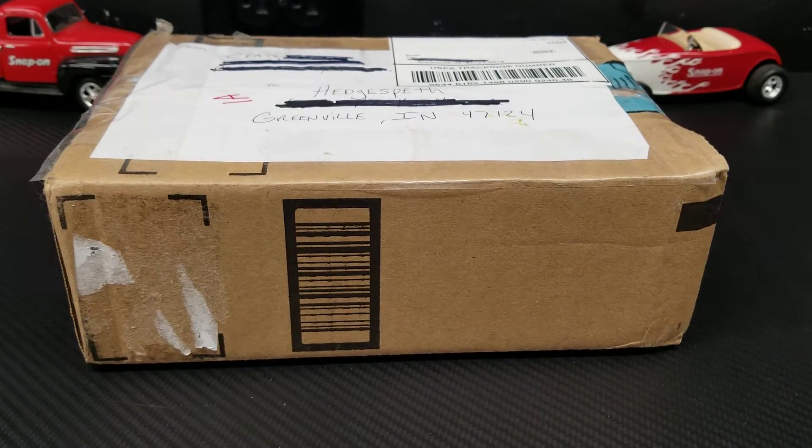Hey everybody, welcome back. Today we've got something very cool - it's a mail day and I've got a Craig Field mega box, which is very limited. Some of you who sub to me are probably already subbed to Craig. He hasn't posted any videos in a while but his content is still up - check him out, I'll leave a link down below. He's got an awesome Sandberg collection that he showcases and some other cool things. He's a very funny guy, hope he makes some videos again.